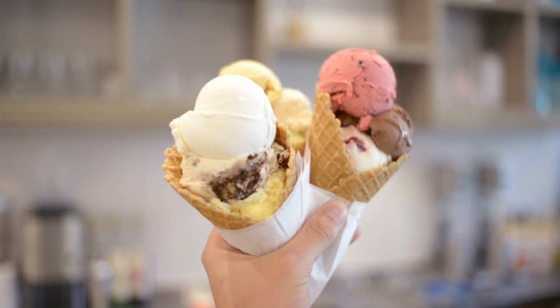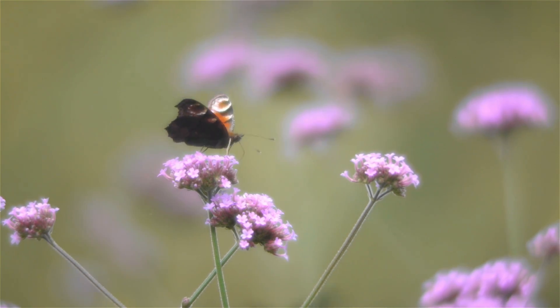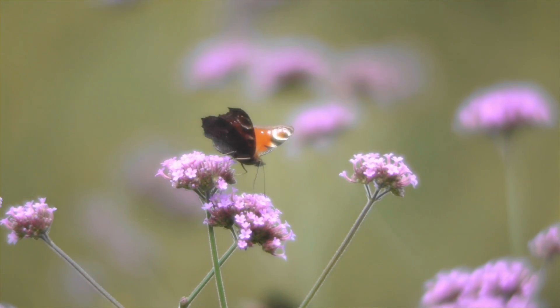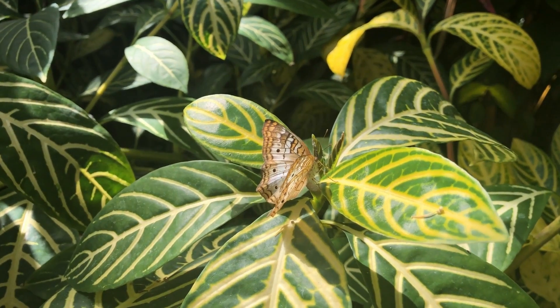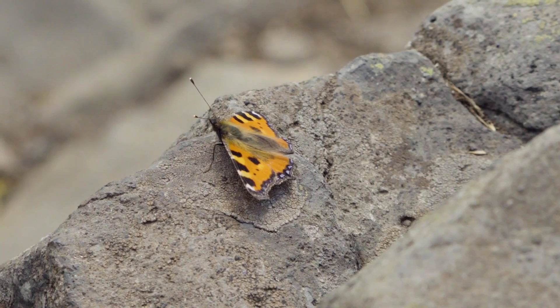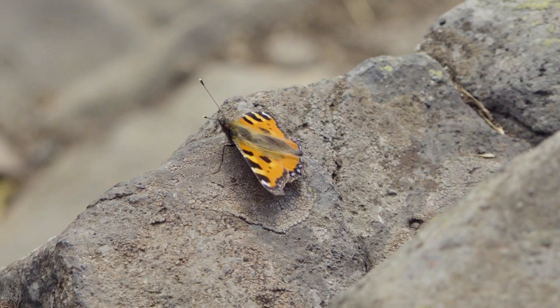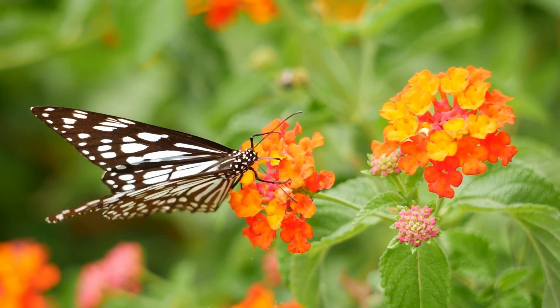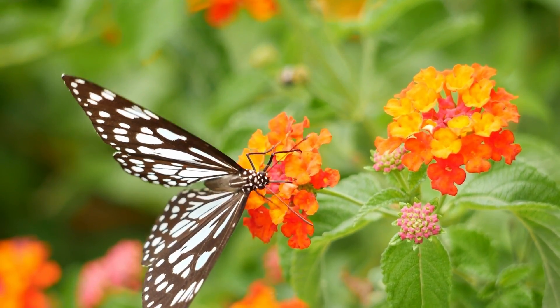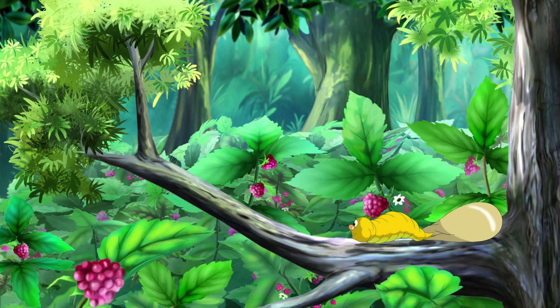Here's another butterfly fact. What if you could taste your favorite ice cream just by stepping on it? That's kind of what life is like for a butterfly. Butterflies have a special ability to taste with their feet. When a butterfly lands on a leaf or flower, it's not just resting — it's actually tasting the surface to see if it's a good place to lay its eggs. Tiny sensors on butterfly feet tell the butterfly whether it's the perfect spot for babies to grow up, helping ensure that caterpillars will have the right food to eat as soon as they hatch.